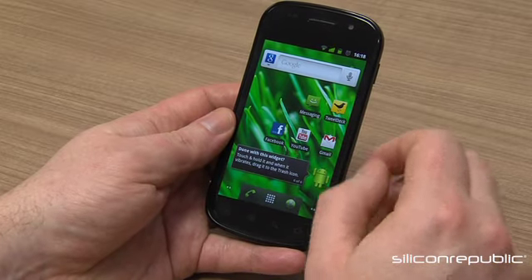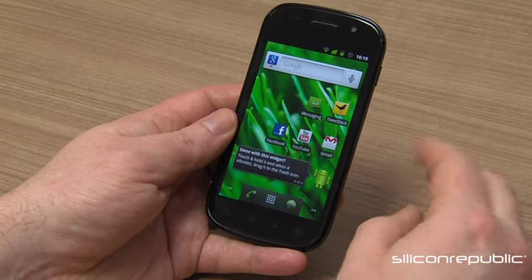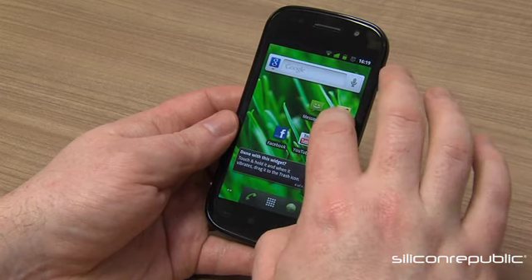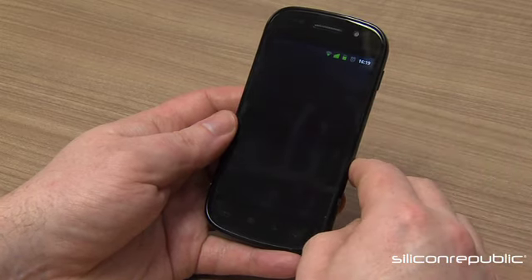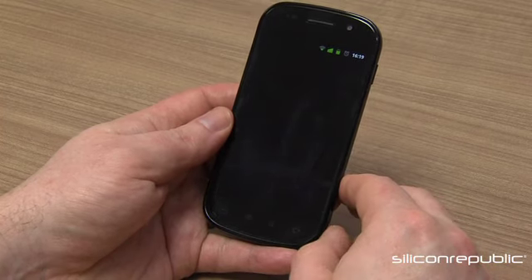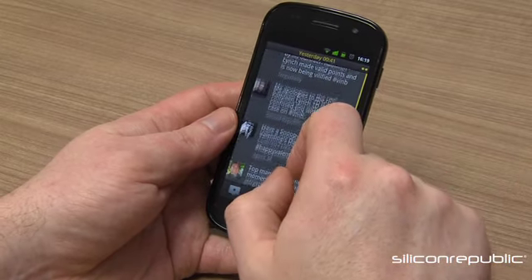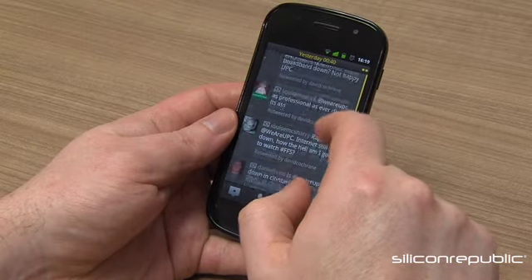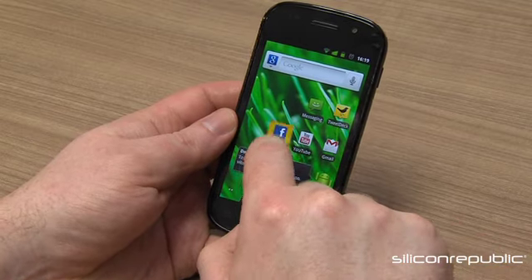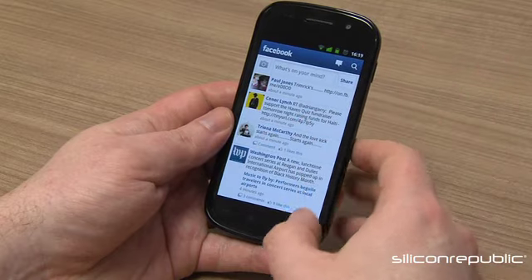As a phone, it's bringing apps to the marketplace in a way I thought only Apple and its iPhone could. With the Google Nexus S, apps like TweetDeck for example - one of my favorite Twitter applications - showed up in a very clear and easy-to-read format, which wasn't always the case on devices other than the iPhone. Here's Facebook - it makes full use of the full screen.